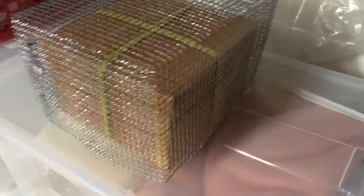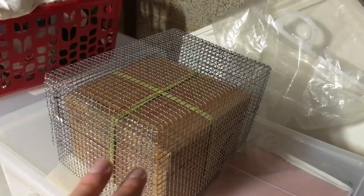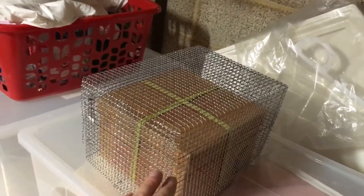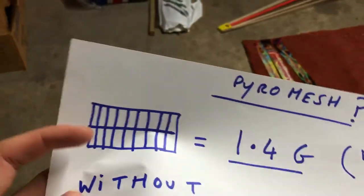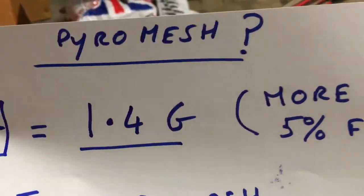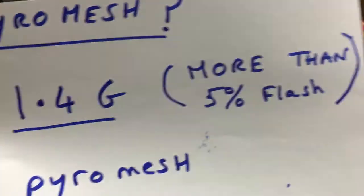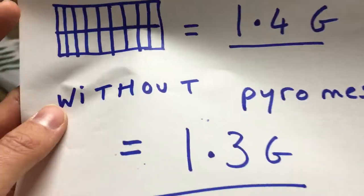One of the ways that firework companies reduce shipping costs is pyro meshing — you'll have to excuse me, I haven't got a pyro mesh firework, this is an old pyro mesh I kept from last year. When you open up the brown box, you'll see that the firework is actually caged up. Pyro meshing means that firework is graded as 1.4G, but because it's pyro meshed it actually has more than 5% flash powder — because if it didn't have pyro mesh, it would be 1.3G.